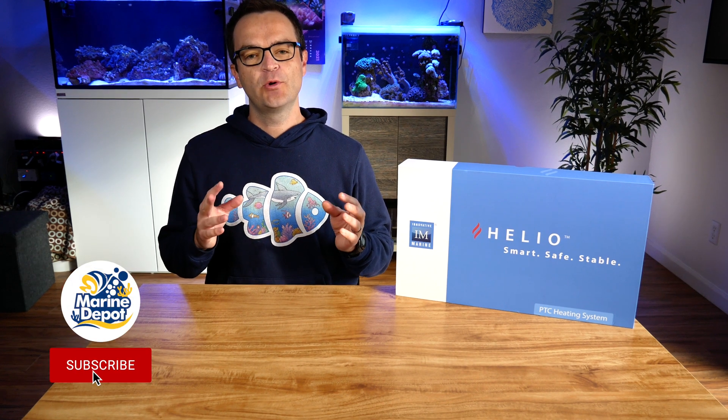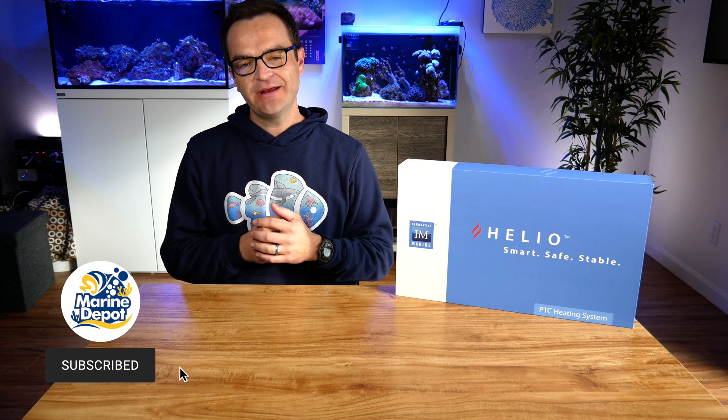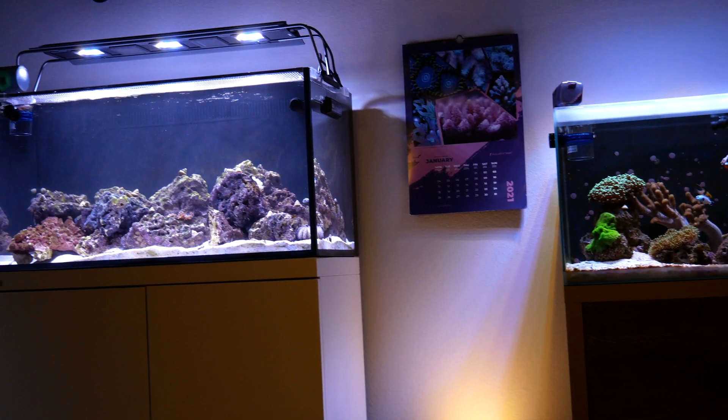Up until now, traditional aquarium immersion heaters have relied on resistance heaters as their primary source of heat. This method can be prone to failure, as the internal wires will get hotter and hotter until the mechanism shuts them off, oftentimes failing and leading to a quick increase in your aquarium water temperature.